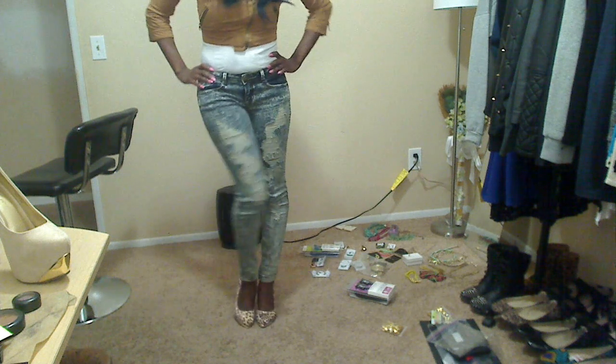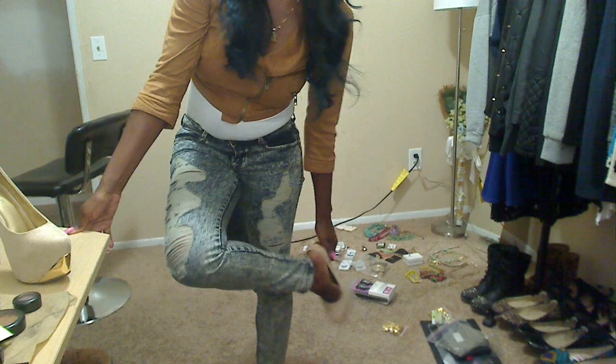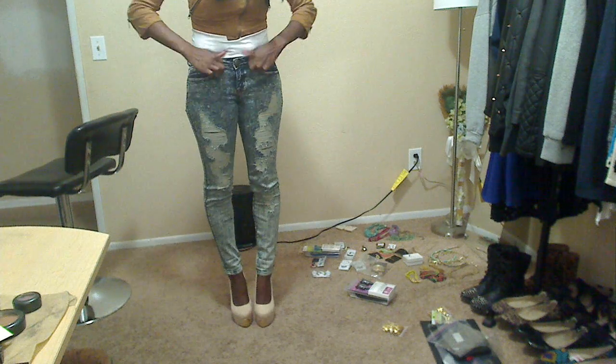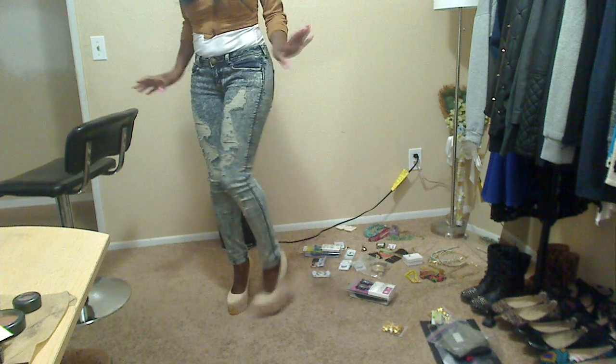Yeah, these are my favorite! I'm actually wearing combat boots today so I won't be wearing heels, but here are the nude platforms. They are very high but they're doable. They actually do go with what I'm wearing today, but I really want to find the perfect crochet dress to pair them with.